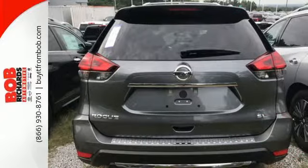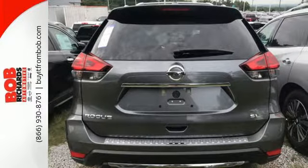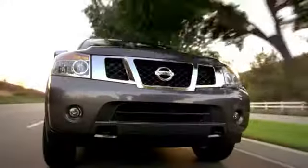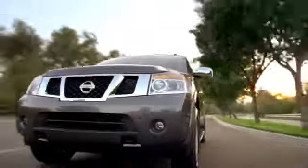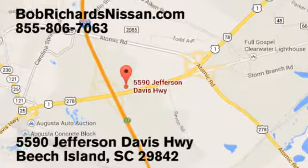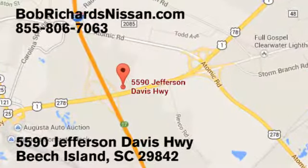Versatility that no other crossover can replicate. Come see this Rogue for yourself. Bob Richards Nissan is the area's number one volume dealer for new Nissans. Come see us today at 5590 Jefferson Davis Highway in Beach Island, South Carolina.